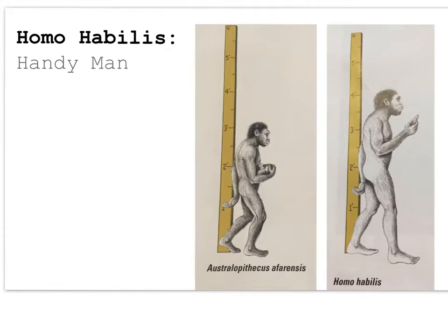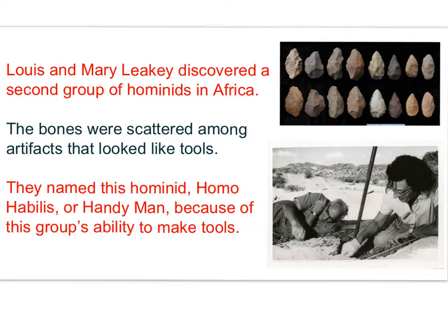Homo habilis — handyman. A second group of hominids was discovered by the husband and wife team of Louis and Mary Leakey. When the Leakeys were searching for evidence of early hominids in Africa, they discovered some hominid bones. The bones were scattered among artifacts that looked like tools. The Leakeys named their discovery Homo habilis, or handyman, in honor of this group's ability to make tools.